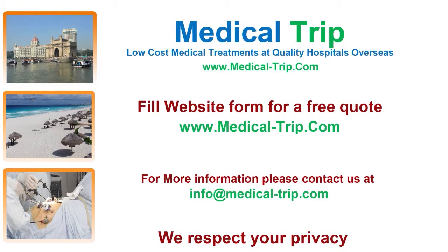MedicalTrip.com facilitates affordable quality treatment at world-class international hospitals. For more information, fill out the free estimate quote form on our site at www.medical-trip.com.